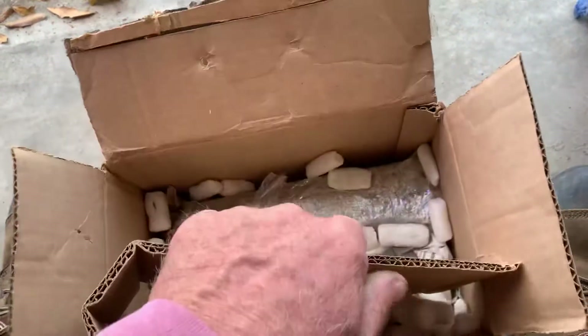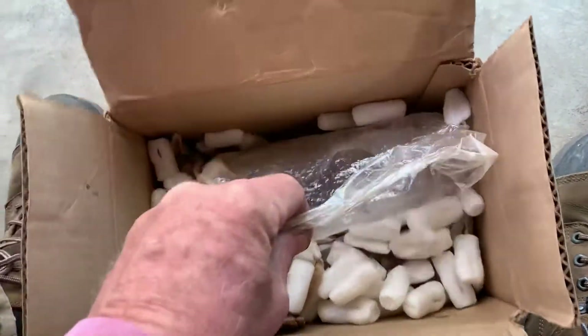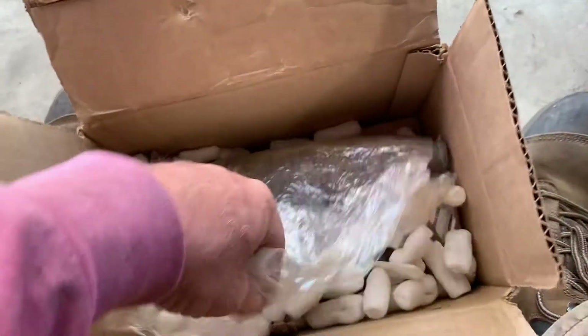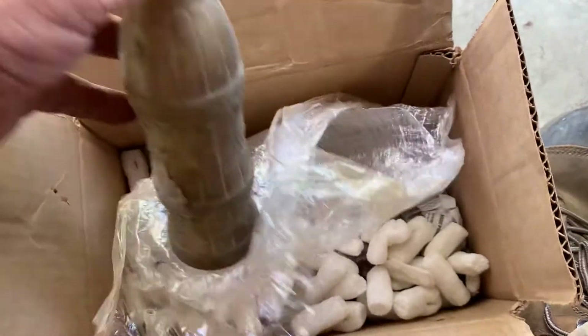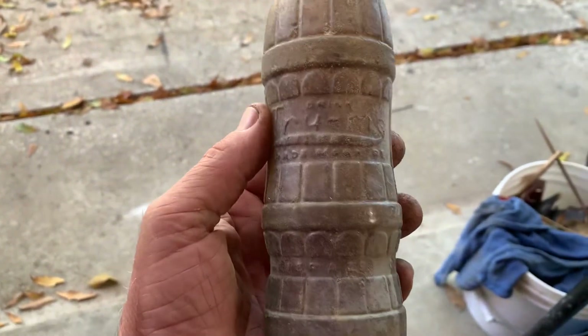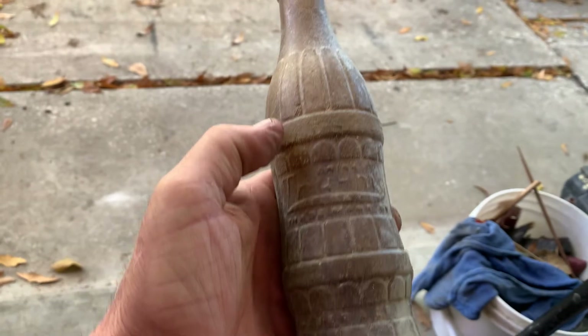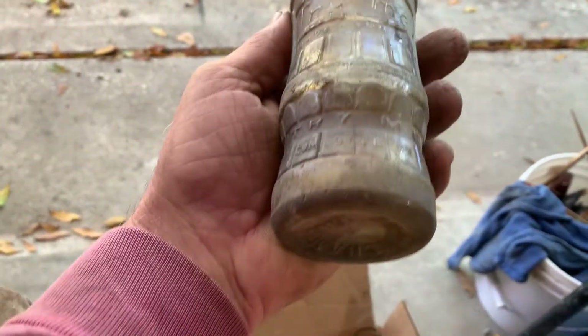Let's go down to the next level. A lot of Alabama dirt in here as usual — it always goes into my garden, so I get a little bit of Alabama in there. And this is a Try Me. I love these ones. I'll probably cut it right above that line there. That's a Try Me from Birmingham.